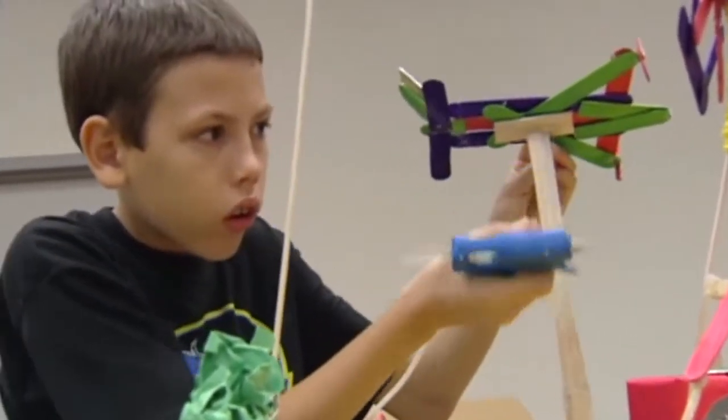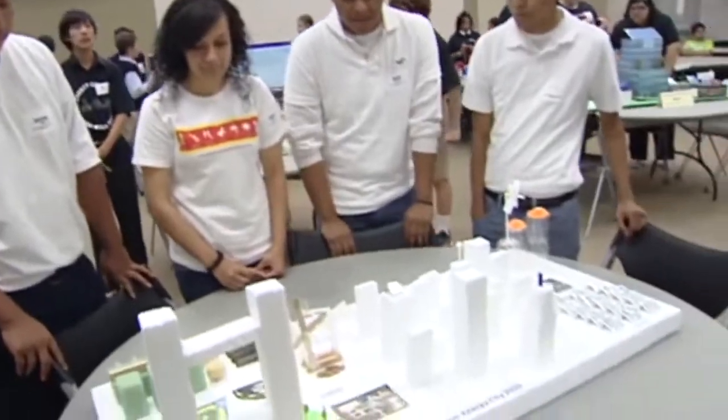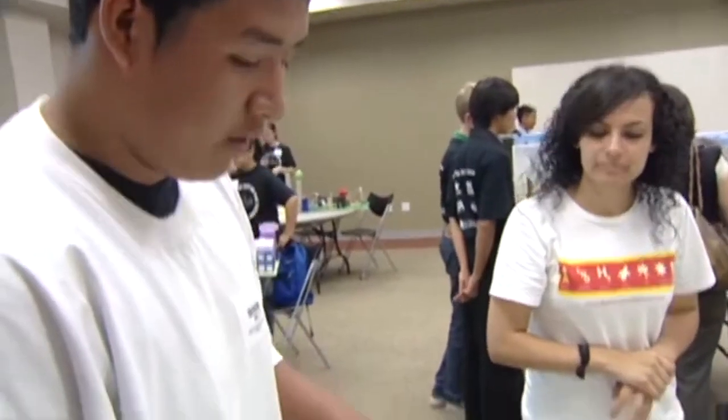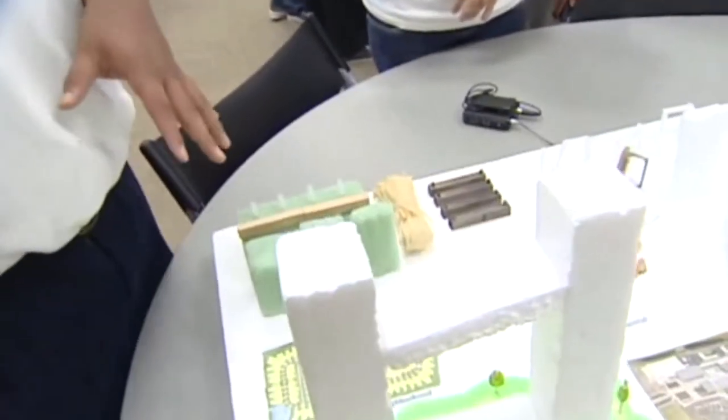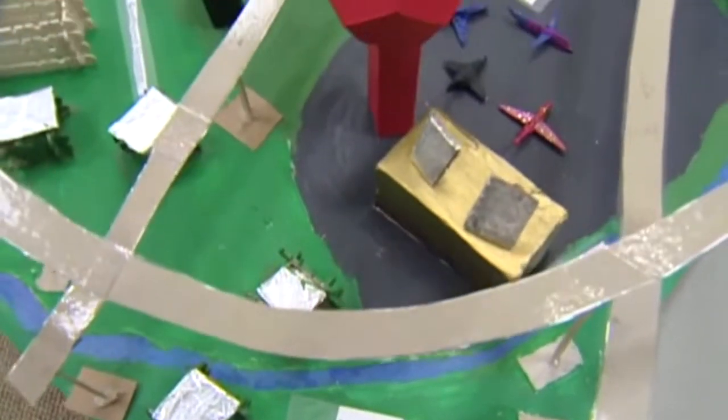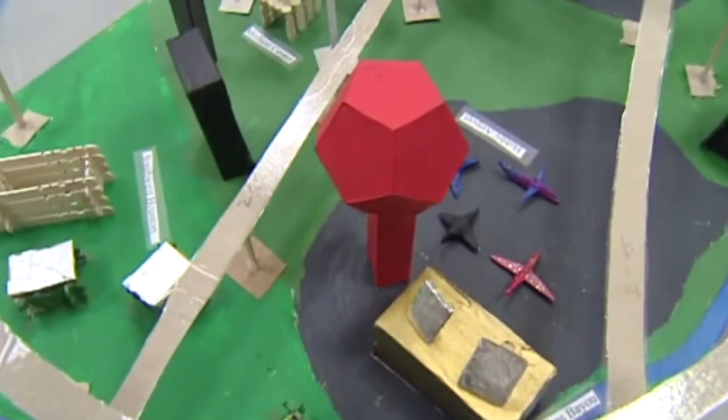Students are grouped together by school in 11 teams of four. What we do is we design a challenge for them — we talk about the main industries inside of Houston, and it's geared so that middle school and high school students can participate. They're challenged to understand energy, the different forms of energy, and how they interact inside of a city to make it run.